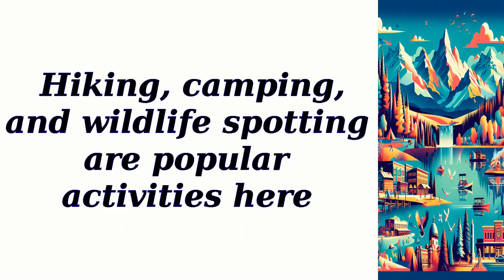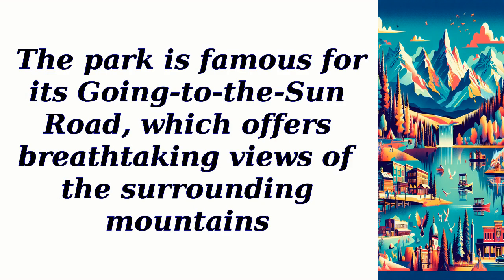Hiking, camping, and wildlife spotting are popular activities here. The park is famous for its Going-to-the-Sun Road, which offers breathtaking views of the surrounding mountains.